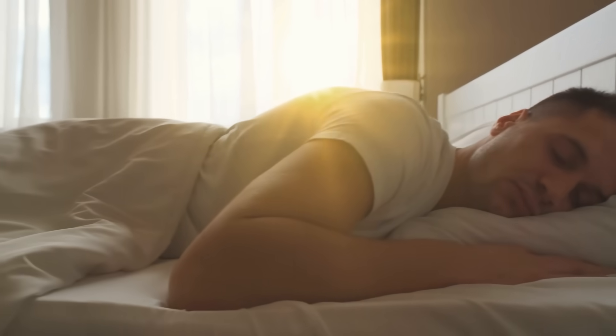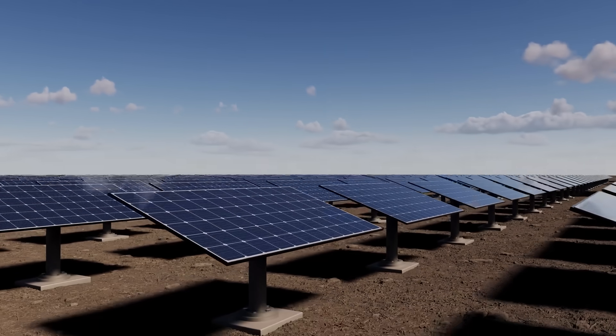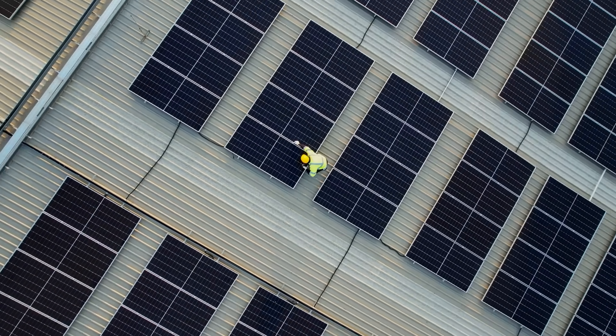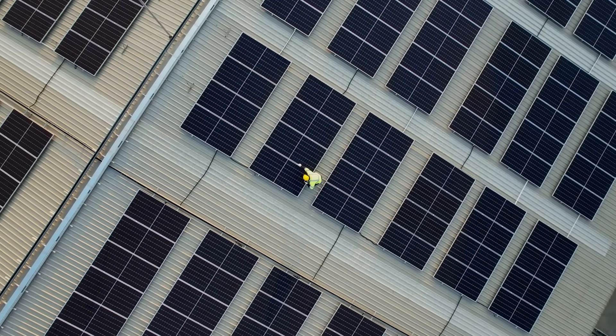While most of the world sleeps under familiar rooftops, something far more powerful is coming. And soon your next solar panel might not look or perform the way you expect.